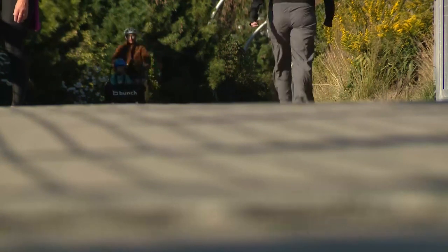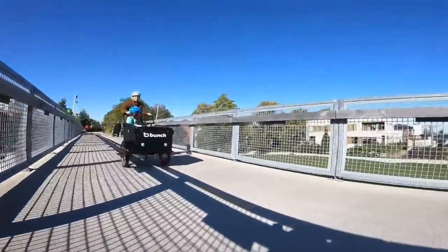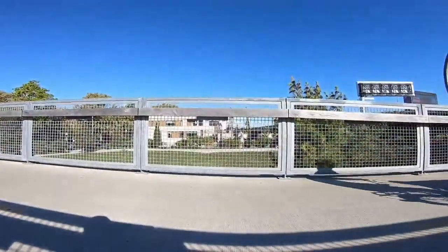A lot of the bunch bikes they sell are electric, but this one is not. We live in Chicago, it's flat — my thought is I like getting the exercise.